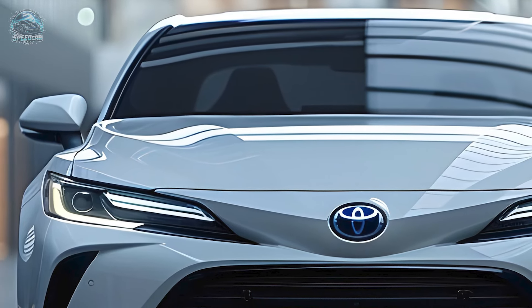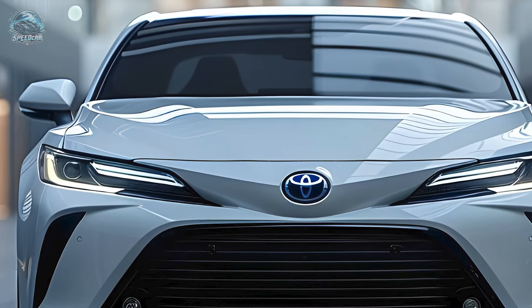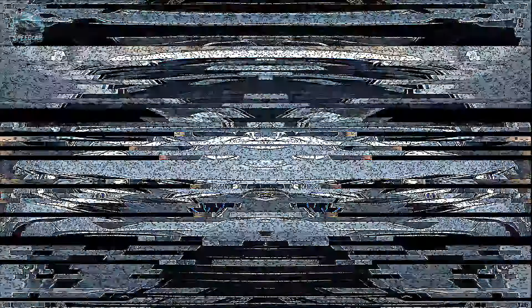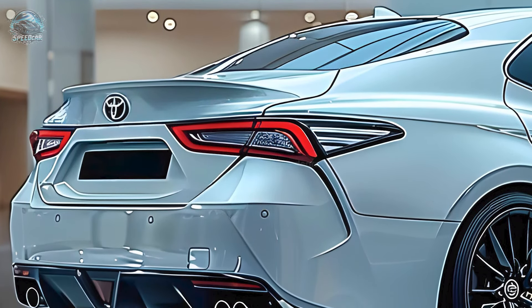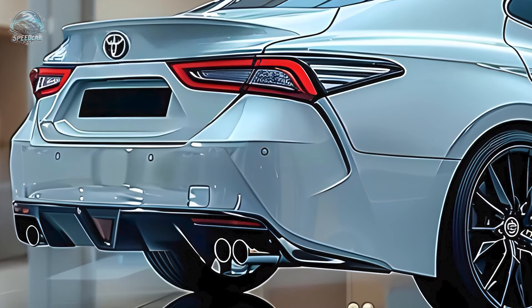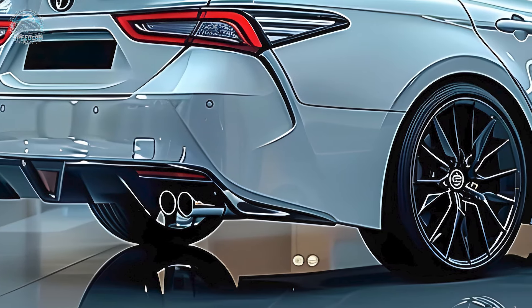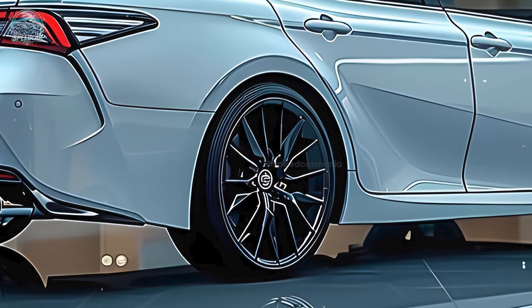The FWD model uses a 2.5-liter four-cylinder engine and two electric motors, while the all-wheel drive variant develops 232 horsepower with an additional motor. The CVT delivers seamless, agile driving, facilitating comfortable and efficient daily commutes and road trips. This hybrid design provides sufficient power for all driving requirements, despite Toyota's removal of the six-cylinder option.